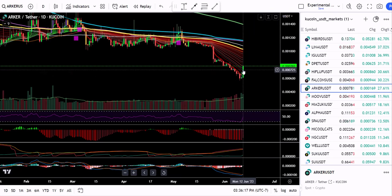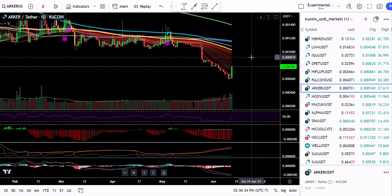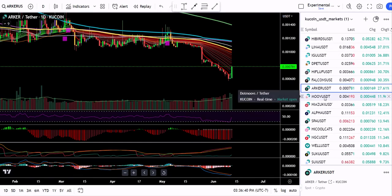Somebody is taking advantage of this low price and got in and made about 27% in the last 24 hours. So that's probably still a good entry — I do think it can still be profitable. Archer.